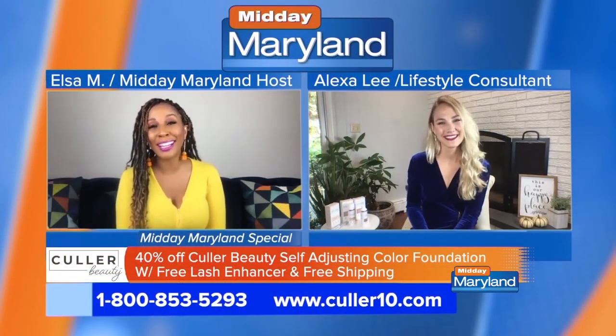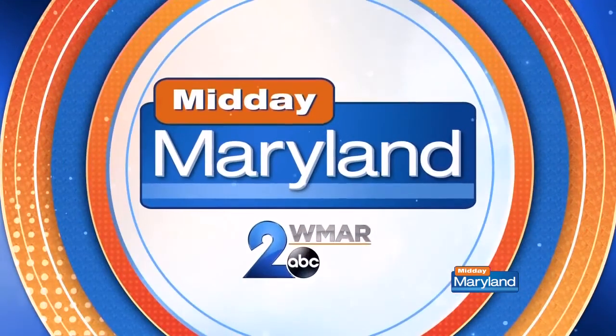Alexa, thank you so much for being with us. We really appreciate it. And we'll be right back with more Midday Maryland right after this. Stay tuned.